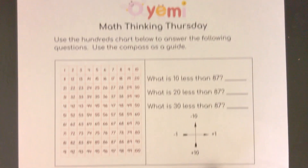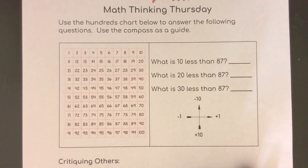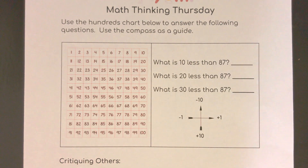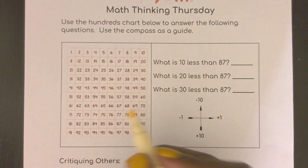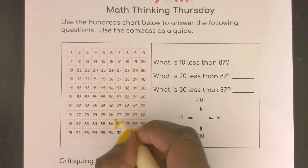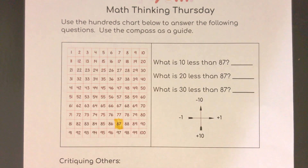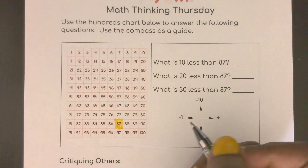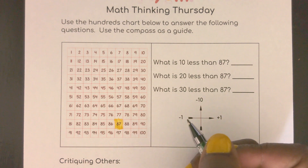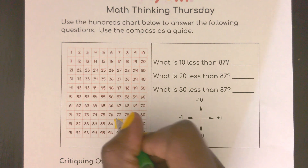The number we are going to highlight today is going to be 87. So I'm going to find 87 — there you are. And we are going to do 10 less, 20 less, and 30 less. We've been doing this the last two weeks, so I'm not going to go as slowly as I have before, but I'm still going to use this hundreds chart to help us.